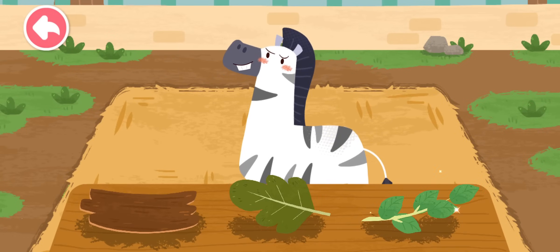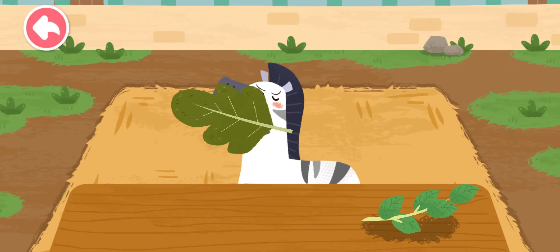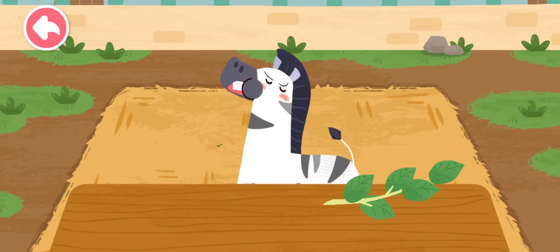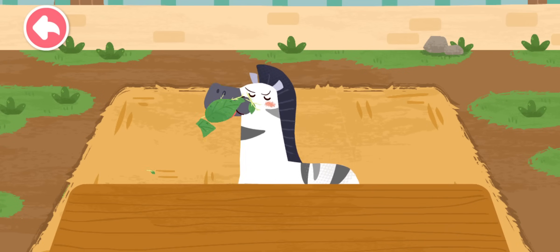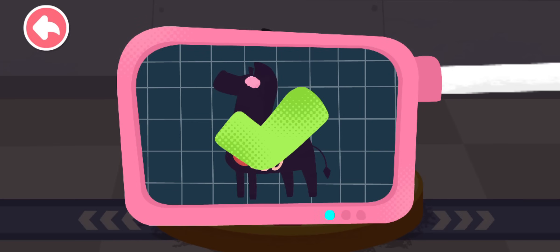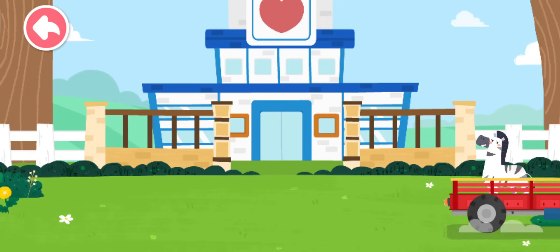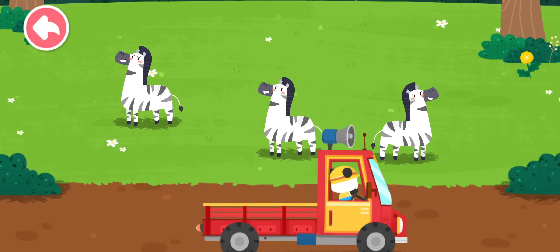The zebra likes to eat all kinds of branches and leaves. Please help examine it. It is very healthy now. You've helped an animal again! Let's take it home. The zebra lives on the grassland. Goodbye, zebra.